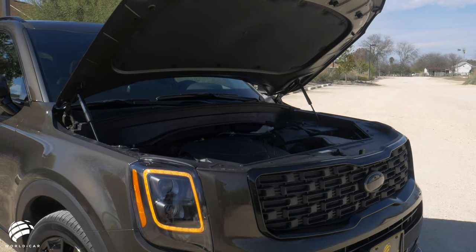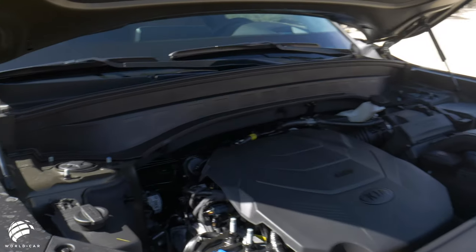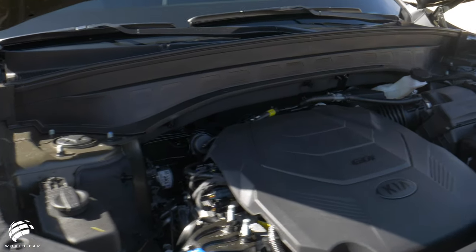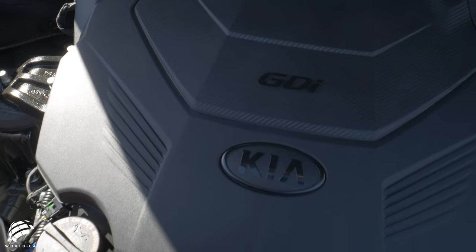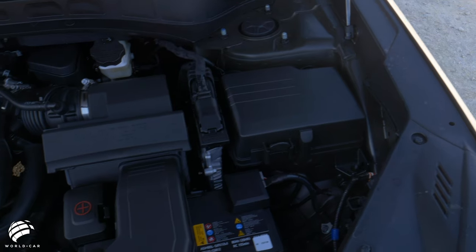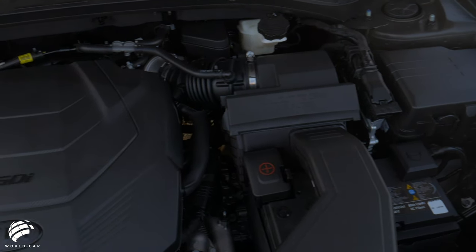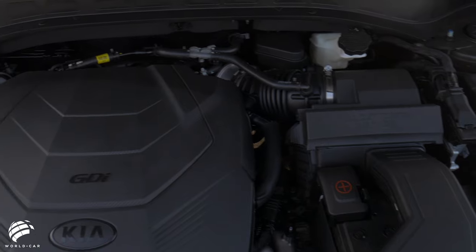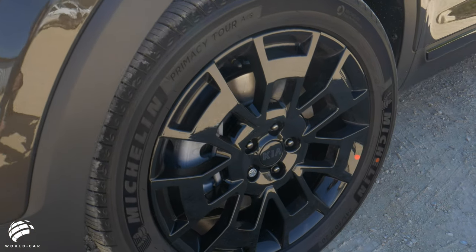The robust engine matches the Telluride's powerful looks. Every Telluride is powered by a 3.8-liter V6 engine that generates 291 horsepower and 262 pound-foot of torque, paired to an 8-speed automatic transmission. Front-wheel drive is standard, but all-wheel drive is available on all four trim levels.